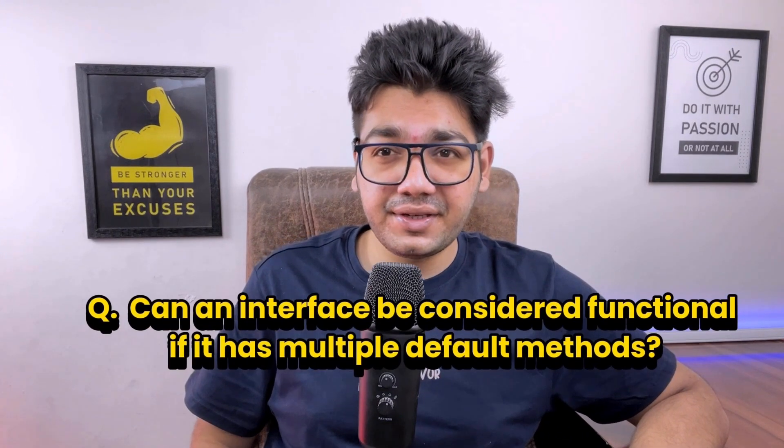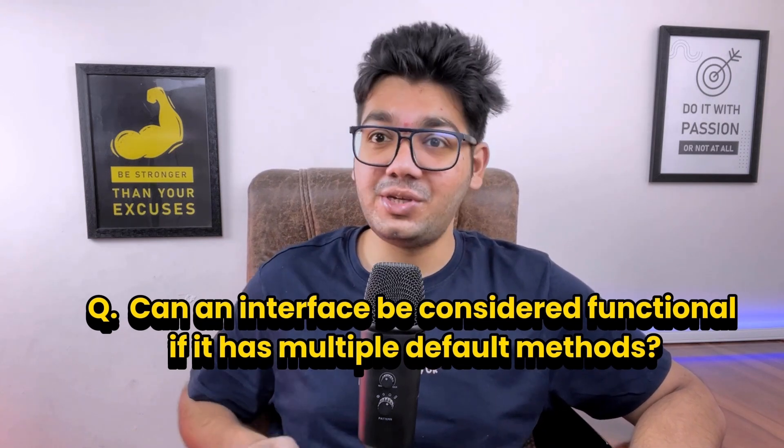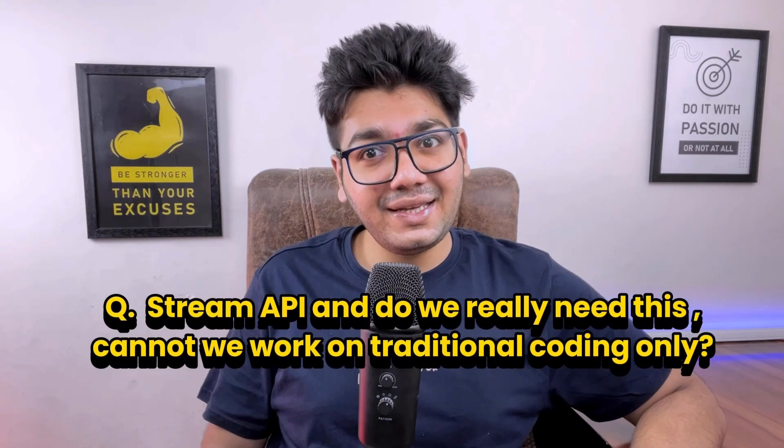The interviewer then asked: can an interface be considered functional if it has multiple default methods? The answer is yes — an interface can still be considered functional if it has multiple default methods, as long as there is only one abstract method. Default methods have implementations, so they don't affect the functional interface status.